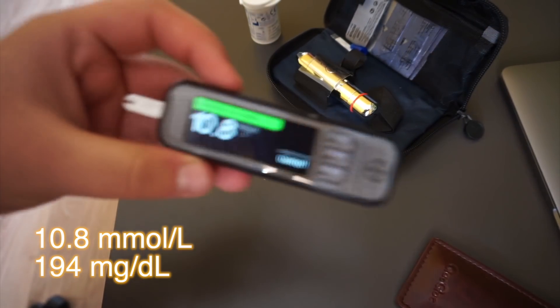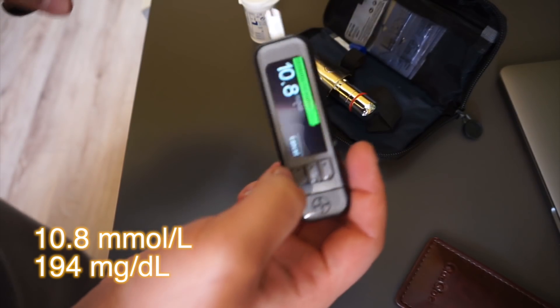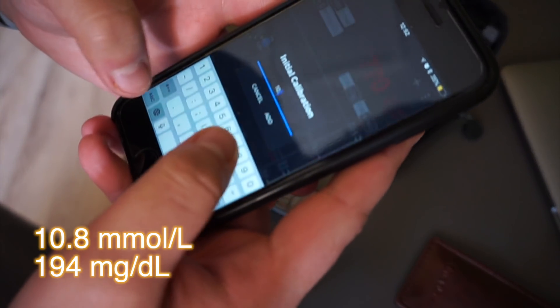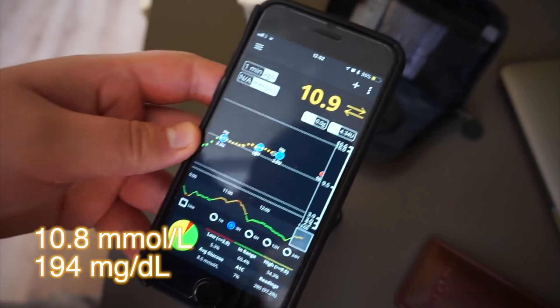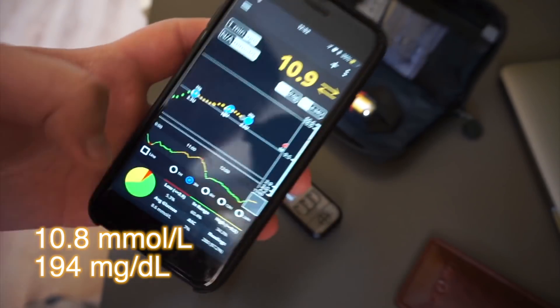Also, when you start a new sensor, you are asked by Spike to enter your first blood glucose value, and now I actually do a finger prick. I used to just enter a number from my Libre, but now I actually do the calibration to make sure it's accurate, because at the end of the day it's making decisions about my glucose.